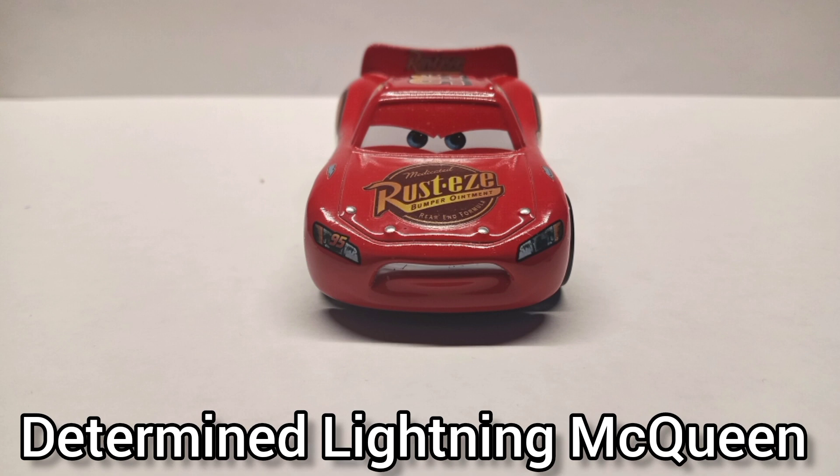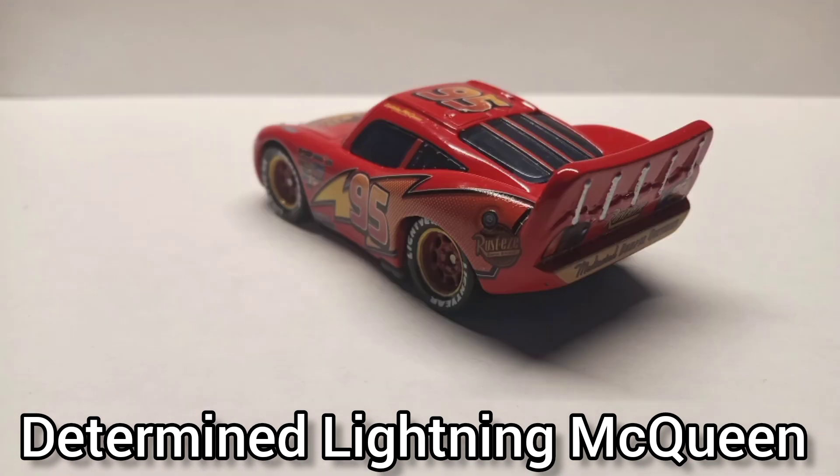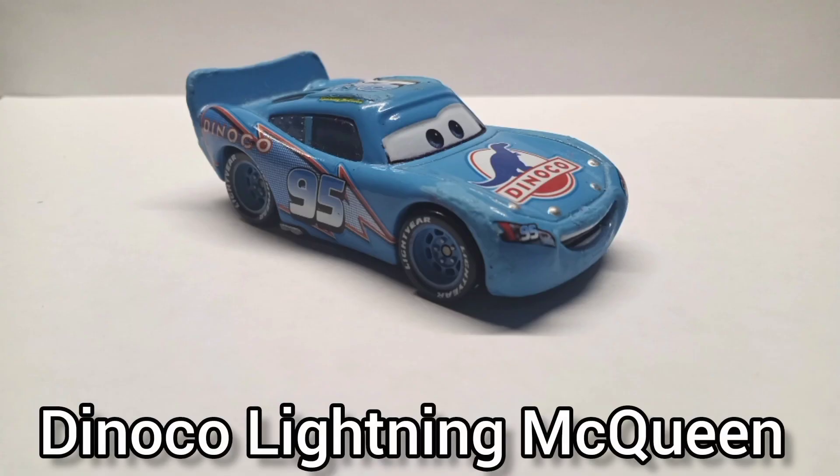Determined Lightning McQueen. I wanted to own this guy so badly back in 2016 when I first saw him — I had the chance to buy him at a Walmart but my mom said no. Years later, in 2022, I bought him for myself as a Christmas present for $26, and it was totally worth it. Sometimes I forget I even own him though.